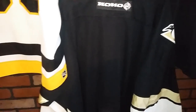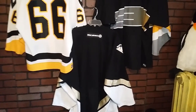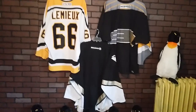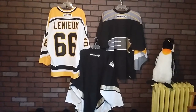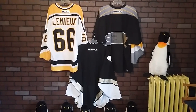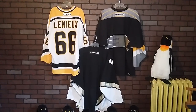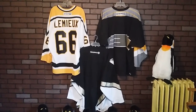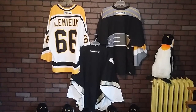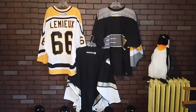And there you have it — retail version authentic hockey jerseys, Pittsburgh Penguins, home, away, alternate. These were sold in 2000-2001 through the 2001 and 2002 season. Thank you.